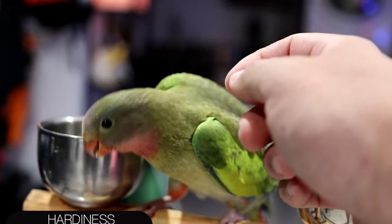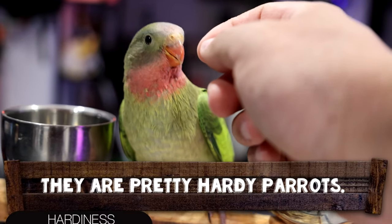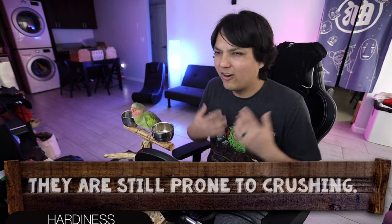Next up is hardiness, and for hardiness I give the Princess Parrot a score of three out of five. As far as keeping them goes they are very hardy parrots — popular aviary birds, kept outside no problem, and they acclimate very easily since they come from Australia. However, they are a medium-sized parrot with a thin frame — kind of like a larger cockatiel with skinny legs and very thin bones. So they are a little prone to crushing. I would be very careful when handling and probably keep these birds away from small kids in case they accidentally break a leg.